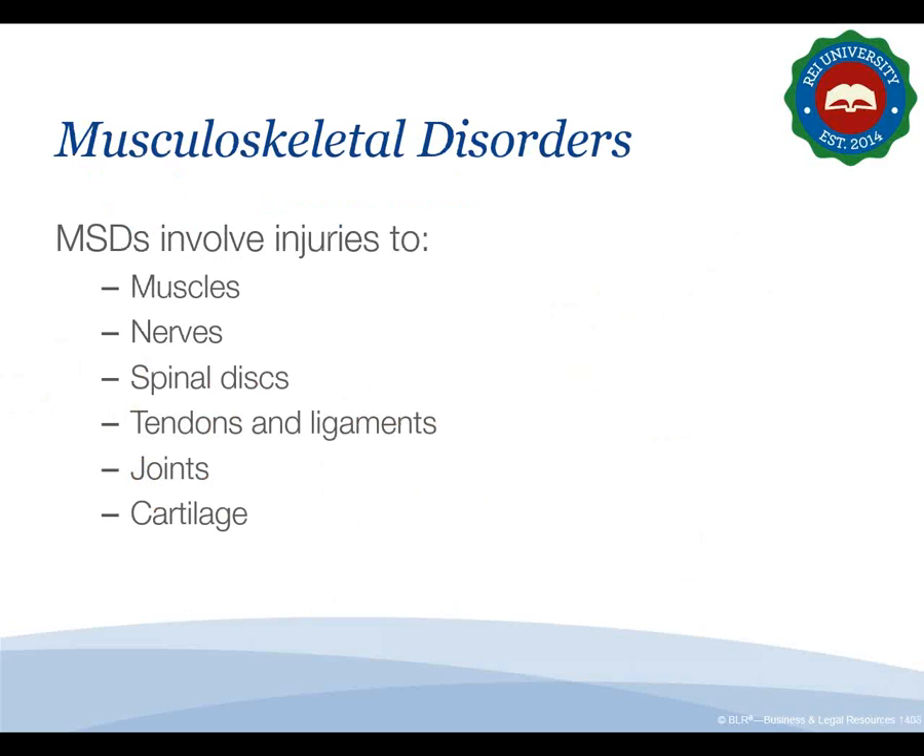When we talk about ergonomics injuries on the job, we're talking about a specific kind of injury known as a musculoskeletal disorder, or MSD. This involves injury to muscles — including strains and tears particularly in the back, shoulders, and neck — nerves including pinched nerves and inflammation in the carpal tunnel at the wrist, spinal discs including herniated discs, tendons and ligaments, joints like wrists, elbows, shoulders, and knees which can become inflamed, and cartilage that prevents bones from grinding together.